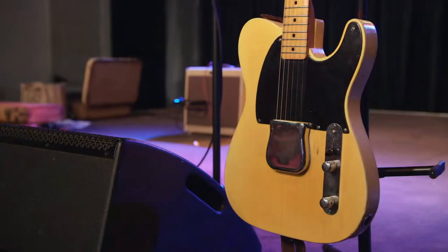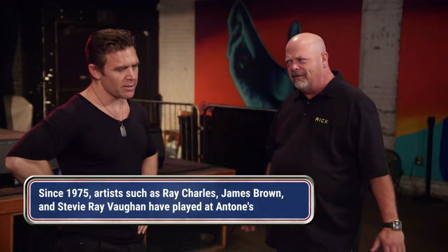I'm just getting the sound check for a show we're doing tonight down here at Antone's. Really historic place here in Austin. With the music scene here, it was kind of a catalyst back in the mid-'70s.